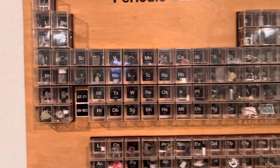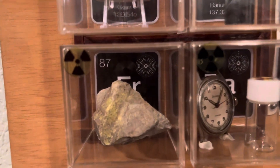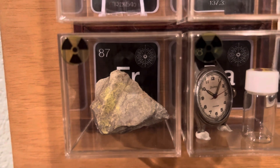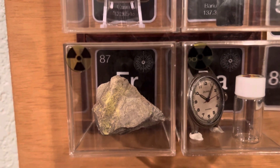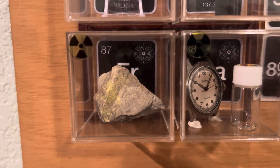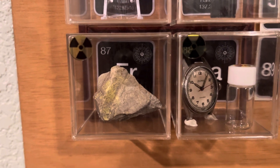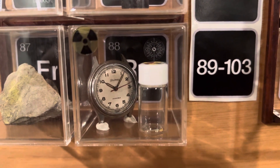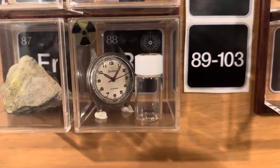Every once in a while I have to go through and show everyone all the radioactive elements that I have. Here is uranium ore, and as a placeholder for francium I call it my francium generator, or Schrödinger's francium, because as the uranium ore decays it produces a very small amount of francium. For radium I have watch hands painted with radium paint so they glow at night.